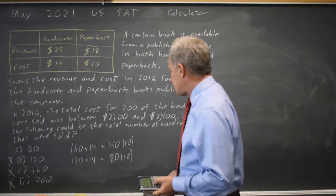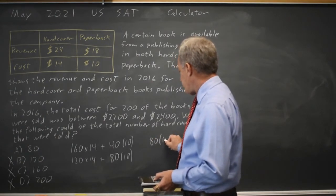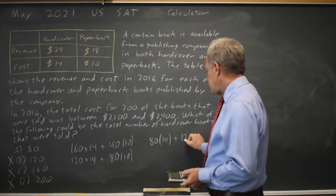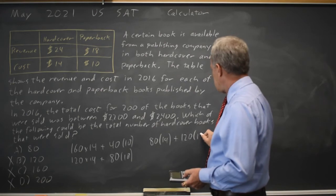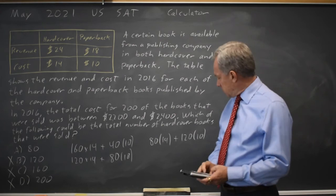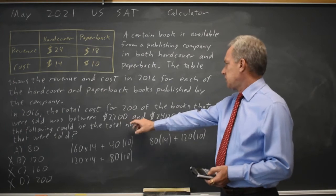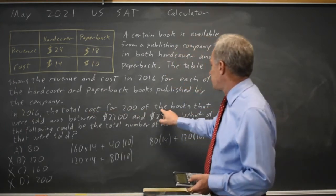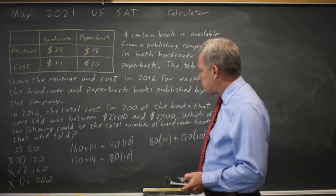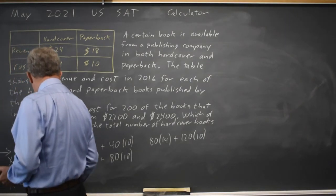The correct answer must be A. Let's check: I have 80 hardcover books at $14 cost per hardcover, plus the remaining 120 books at a cost of $10 per paperback. 80 times 14 plus 1,200 gives me $2,320. The total cost for 200 books was between $2,200 and $2,400, and $2,320 is between those two values, so the correct answer is choice A.